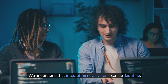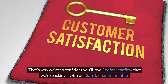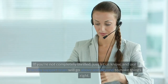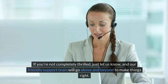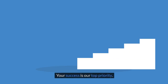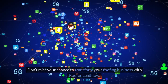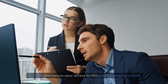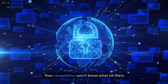We understand that integrating new systems can be daunting. That's why we're so confident you'll love Roofer Lead Flow that we're backing it with our satisfaction guarantee. If you're not completely thrilled, just let us know and our friendly support team will go above and beyond to make things right. Your success is our top priority. This exclusive offer won't last forever — act now and secure your access to this game-changing system. Your competitors won't know what hit them.